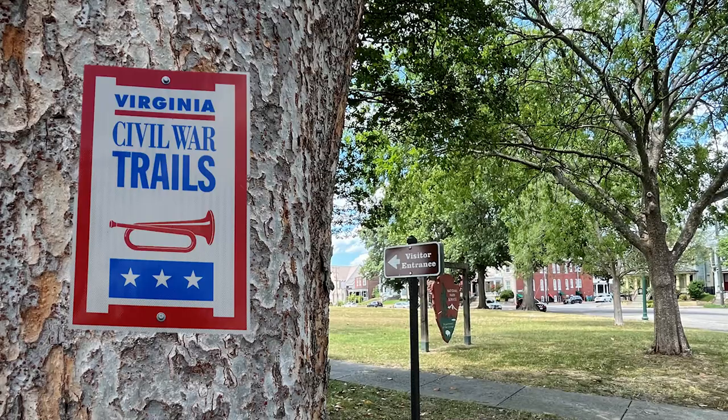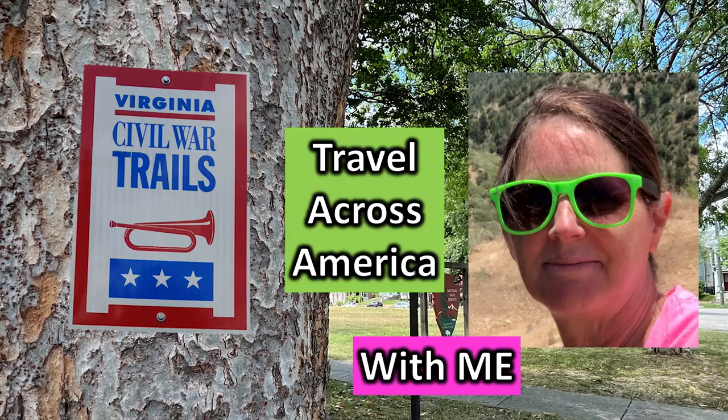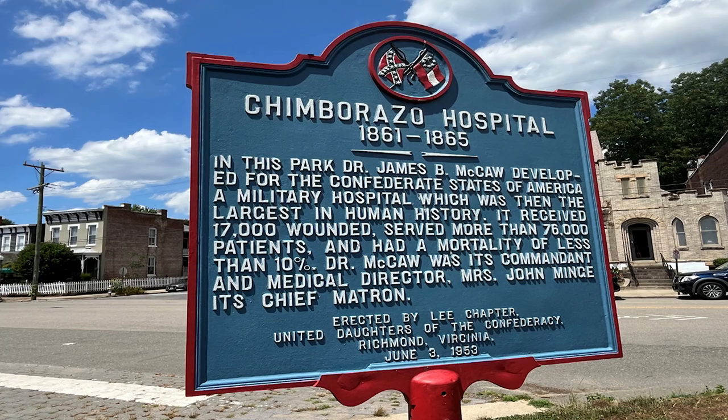It's on the Virginia Civil War Trail. Back to this sign - it's the largest in human history? At that time, it received 17,000 wounded, served more than 76,000 patients, and had a mortality of less than 10 percent.